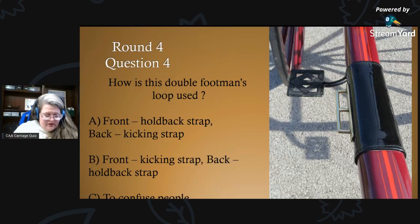Round four, question four — this is a tough one: how is this double footman's loop used? A) the front one is the holdback strap and the back one is the kicking strap, B) the front is the kicking strap and the back is the holdback strap, or C) is it just used to confuse people?